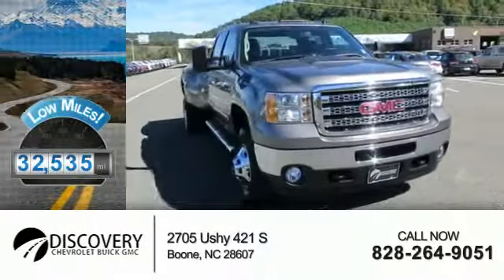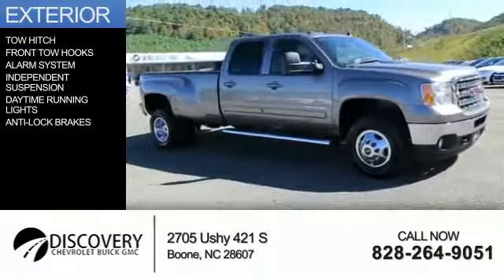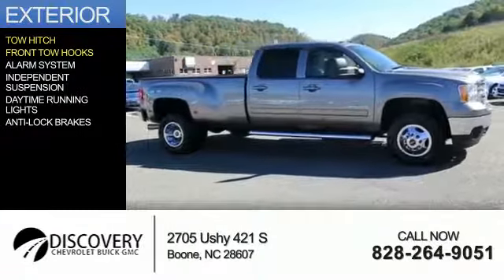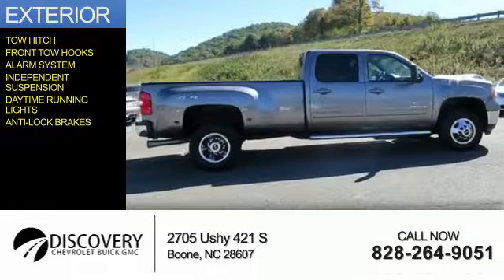With fewer than 35,000 miles, this vehicle has a long road ahead. The features include tow hitch, front tow hooks, an alarm system, independent suspension, daytime running lights, and anti-lock brakes.